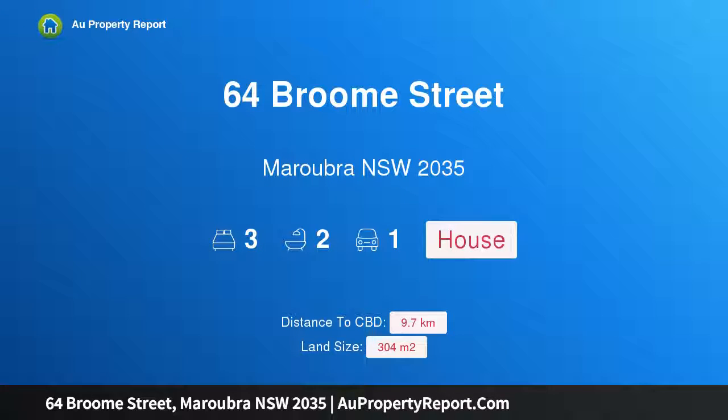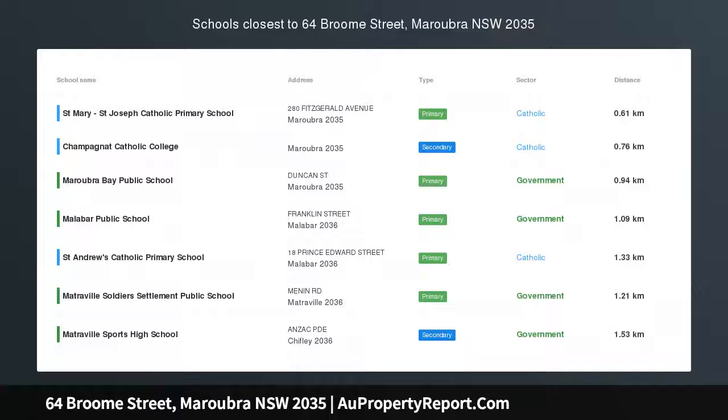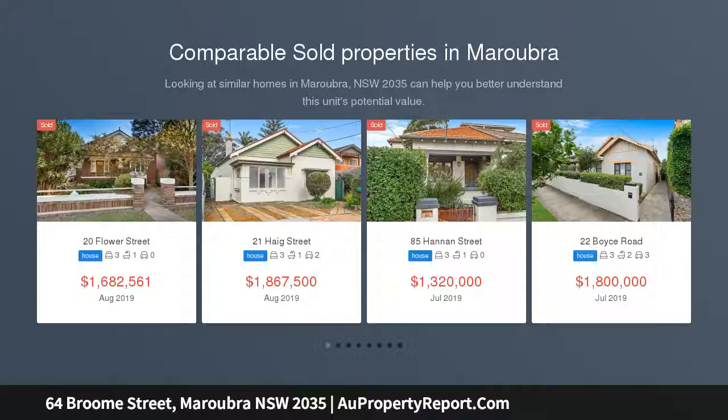Hi, I am glad to introduce property 64 Broome Street, Maroubra NSW 2035. Beautifully presented, freestanding home just 500 meters to the beach.